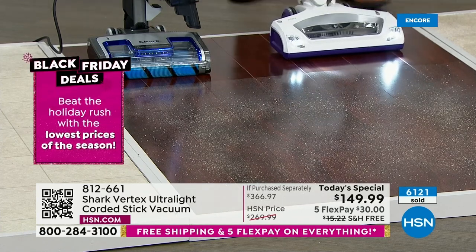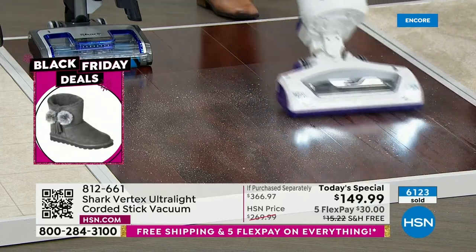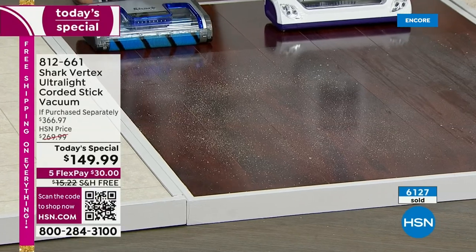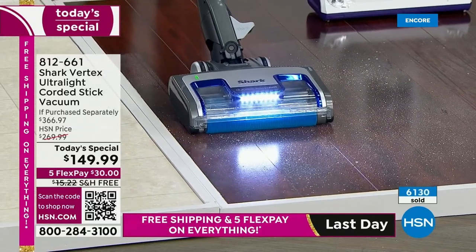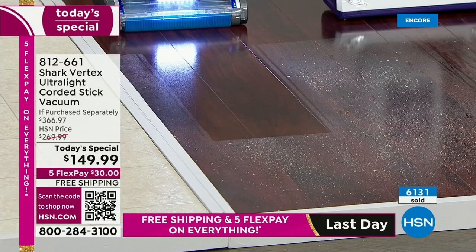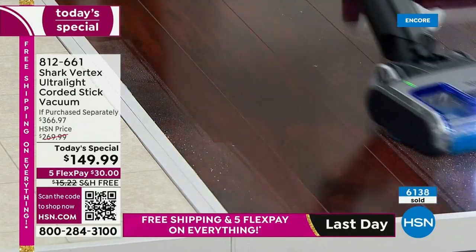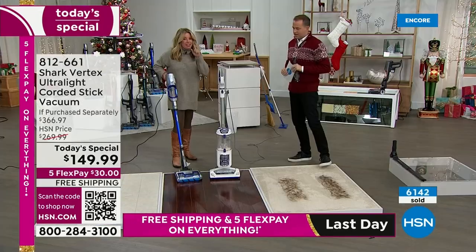Let me show you the difference. I'm turning on the old model and — we've all been here — it keeps pushing the mess around. We keep going over it or we go get a dry duster. That's multiple steps in cleaning. Now look at the Vertex — with one pass of our DuoClean technology, your floors should look like this every single time. It should not take multiple steps. That is the DuoClean technology.